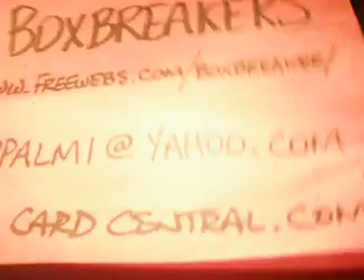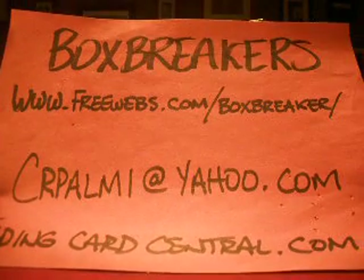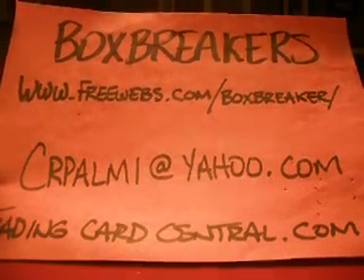Hello again everybody, welcome back to the Box Breakers group breaks. Freewebs.com slash BoxBreaker is our website where we organize these group breaks, so check it out if you have interest in joining us for anything we do — football and baseball, mostly football.